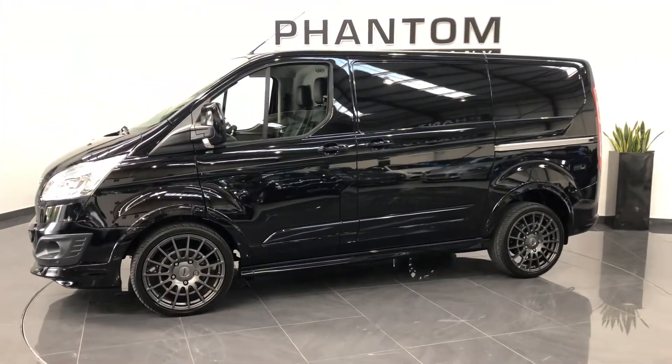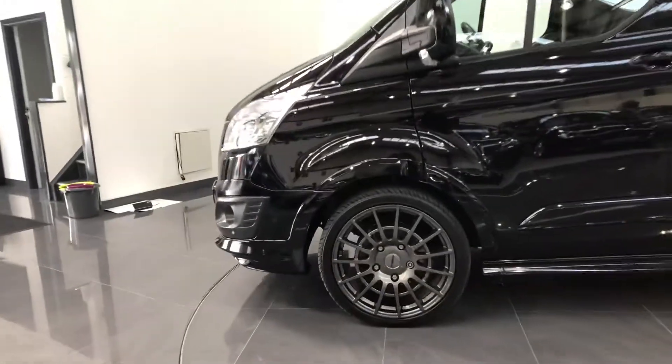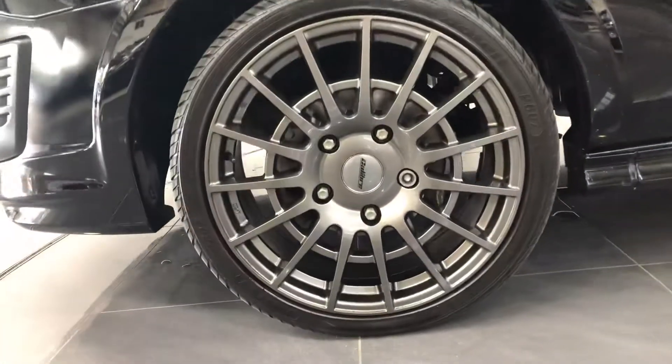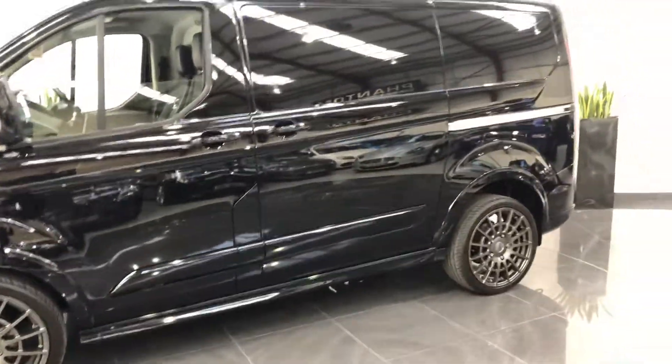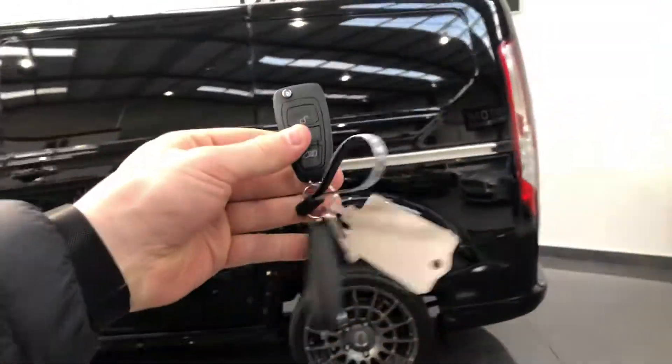So you've got the fully colour-coded M-Sport body kit. These spare square alloys — there's not a scratch on the vehicle. It's got its two original keys just here.